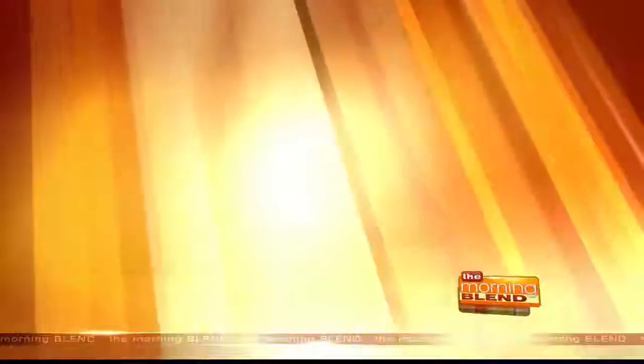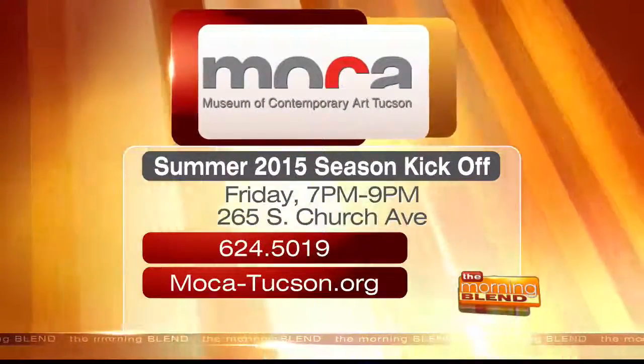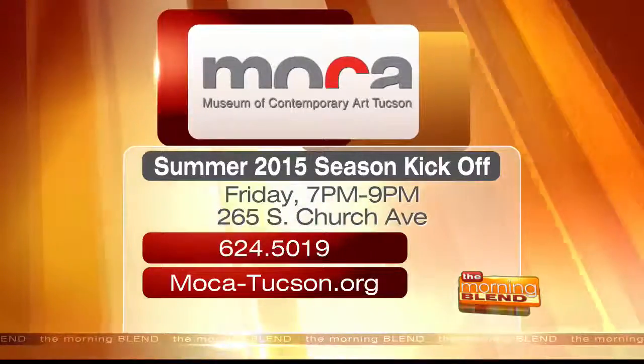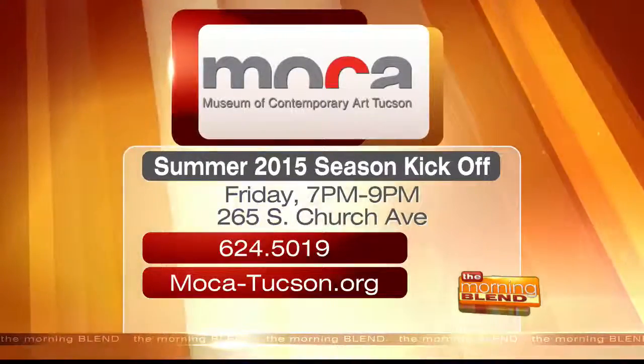This is just so unique and so perfect for Tucson and Mocha. Thank you both for joining us this morning — we hope you come and enjoy the pool. You are invited to become a member and celebrate the summer season at Mocha on June 19th from 7 to 9 p.m. For more information, you can call 624-5019 or log on to mocha-tucson.org.